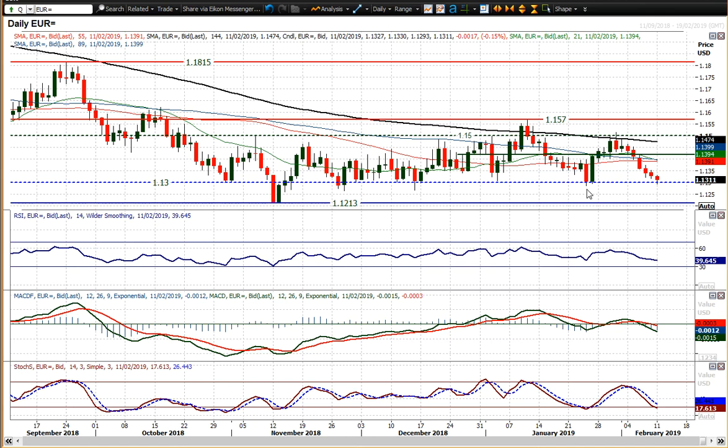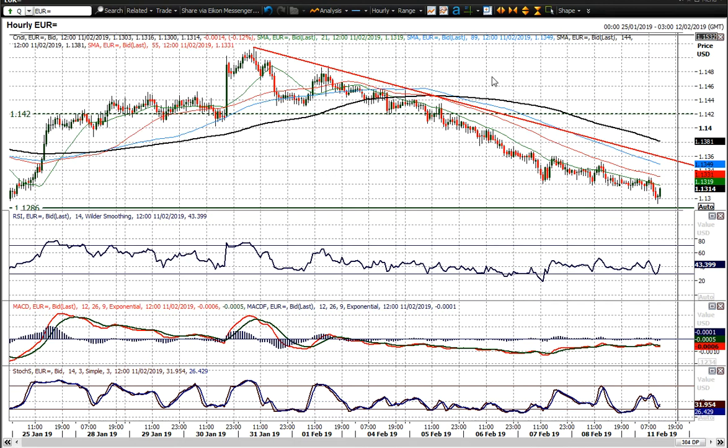If support does hold around the 1.13 figure and then starts to tick higher again, that'll be another key moment within this range, which I think would then start to see the market swinging higher. But as I said, the 1.13 figure needs to hold on a closing basis.